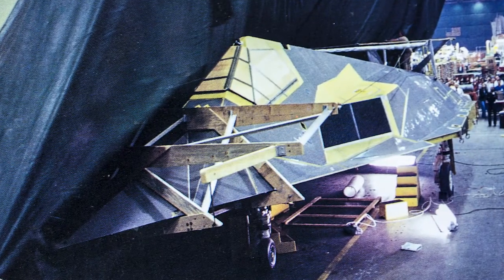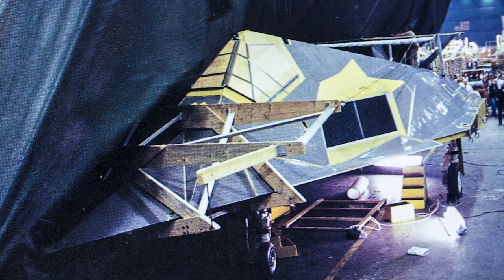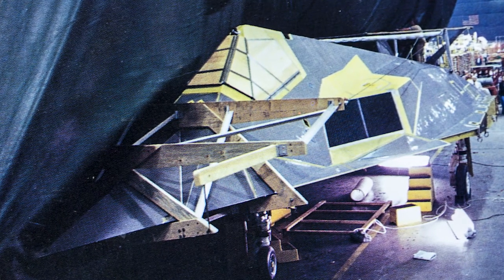They would make a box frame out of wood — two by fours — and drape a tarp over it so it would not show any part of the shape of the airplane whatsoever. They put it on wheels, wheeled it out, put it in the C-5, and flew it off to where they would test the airplane. It was then reassembled and tested at a remote location.